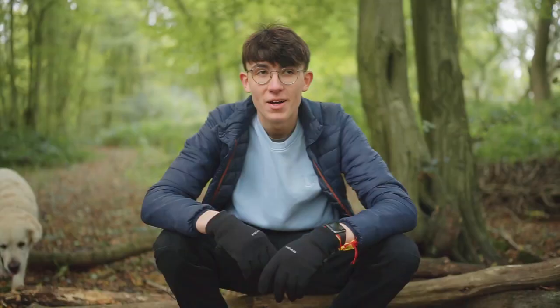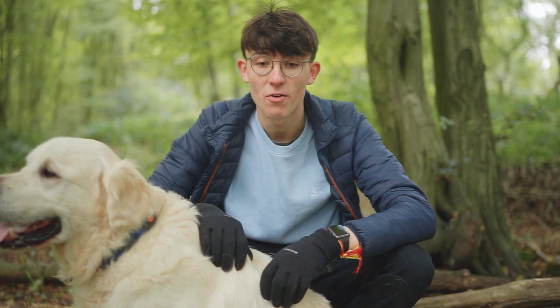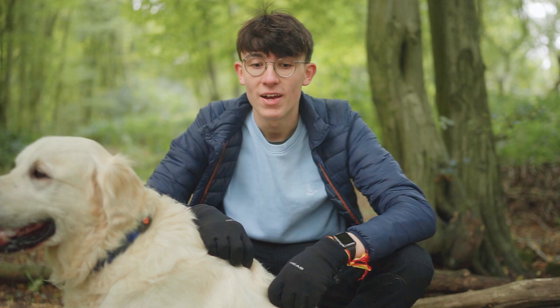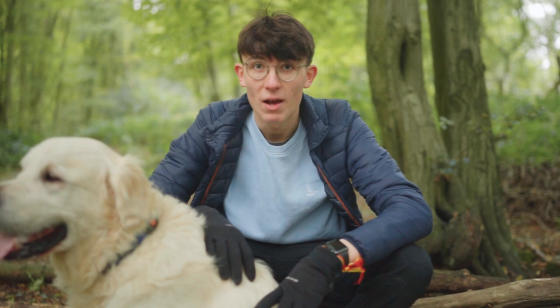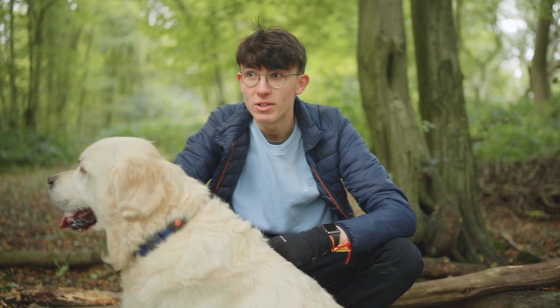Hey everyone, welcome back to another video and welcome to the forest, as you can see here with Dastan. It's a bit bittersweet because it's a really nice time to be out in the forest, but I should have been flying to Spain today with my family. Unfortunately I had to pull out because a close contact of mine got COVID, so instead I'm here with Dastan looking after him for a bit, and we came out to the forest today for a walk.